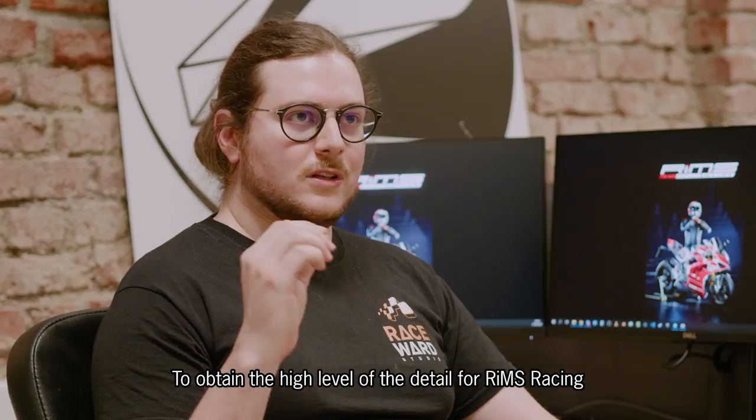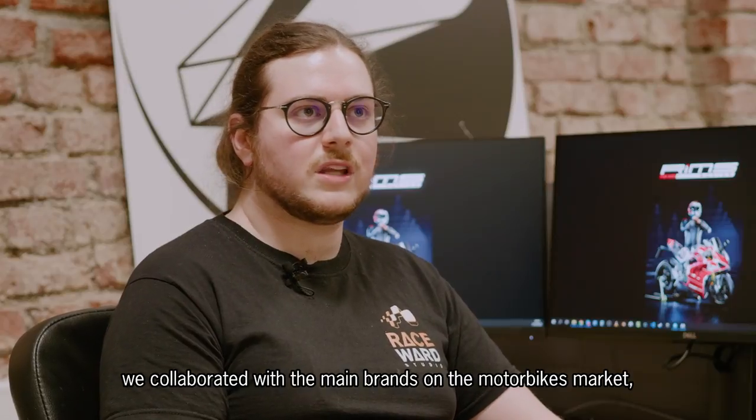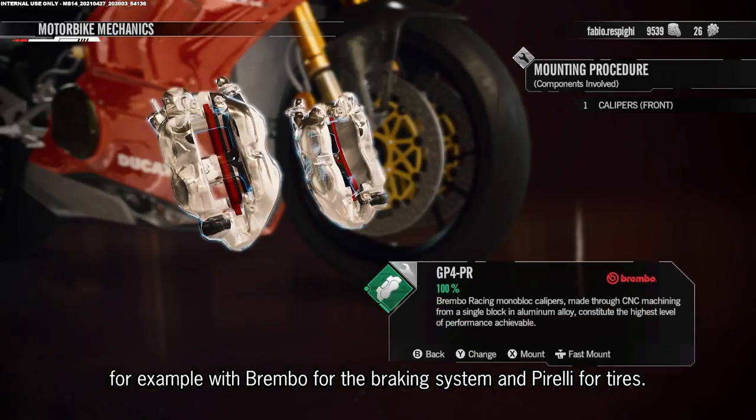To obtain the high level of detail for RIMS Racing, we collaborated with the main brands on the motorbike market, for example with Brembo for their braking system and Pirelli for tires.